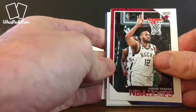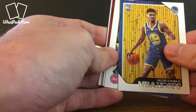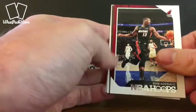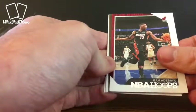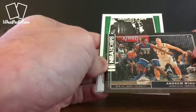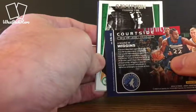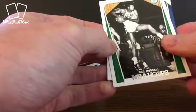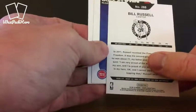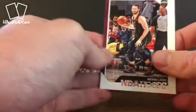Jabari Parker now on the Bulls, even though it pictures him here in a Bucks uniform. We've got Jacob Evans, another rookie. Stanley Johnson. Bam Adebayo — he's been having a pretty decent start to the early season. Here we've got another insert of Andrew Wiggins, this is the Courtside insert. We've got Bill Russell — didn't realize that there were vets in this product. Blake Griffin and Kevin Love.